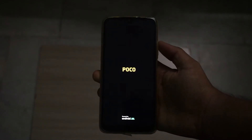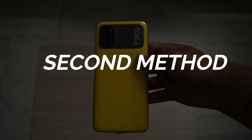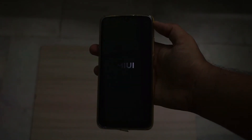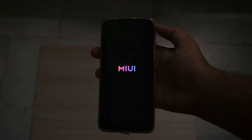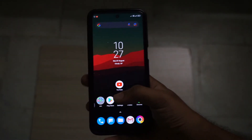If this doesn't work and your phone is still stuck in the MIUI logo, try this method. After the MIUI logo appears, wait for some time and make a call to your phone from another phone. This will automatically get you into the home screen.